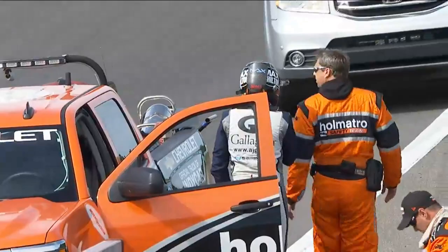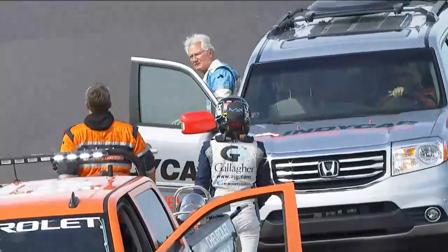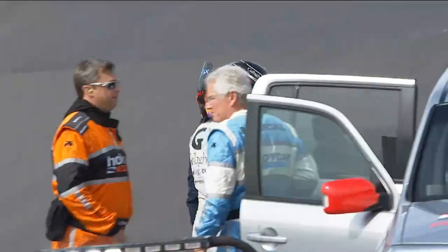Wild ride, but Max Chilton is okay, and hopefully the repairs of that car will be straightforward. The good news for that team is this is the final bit of track activity for the day.